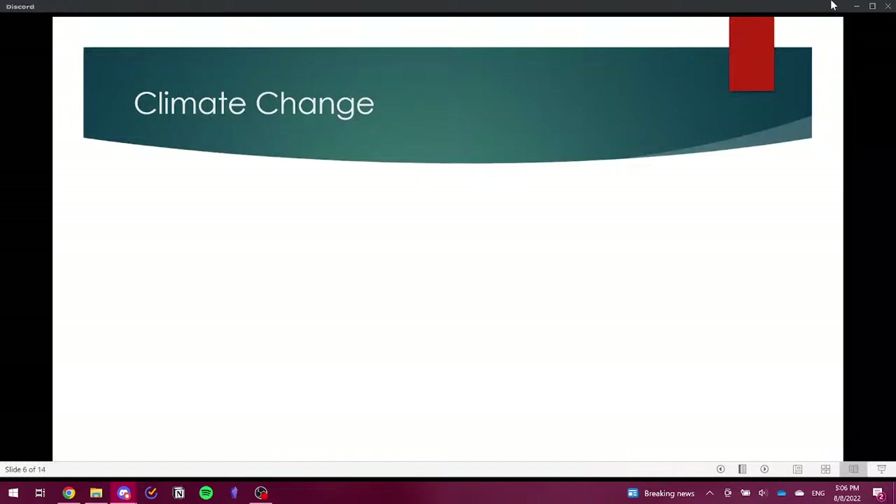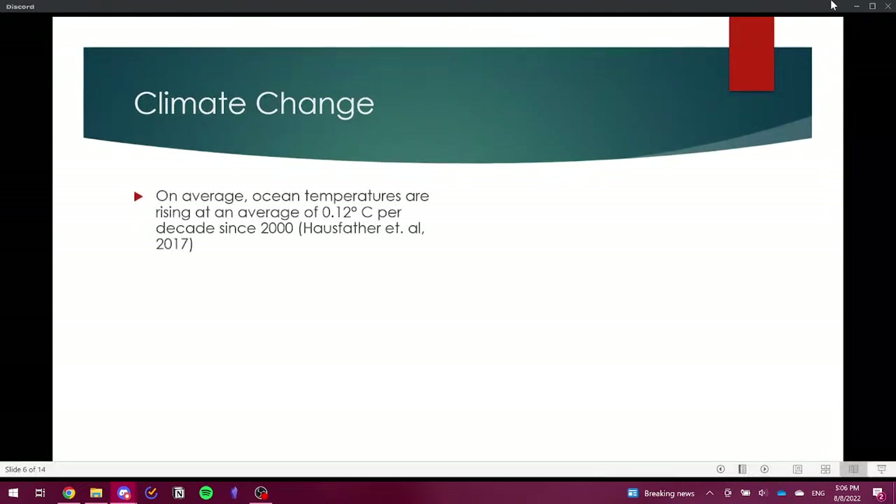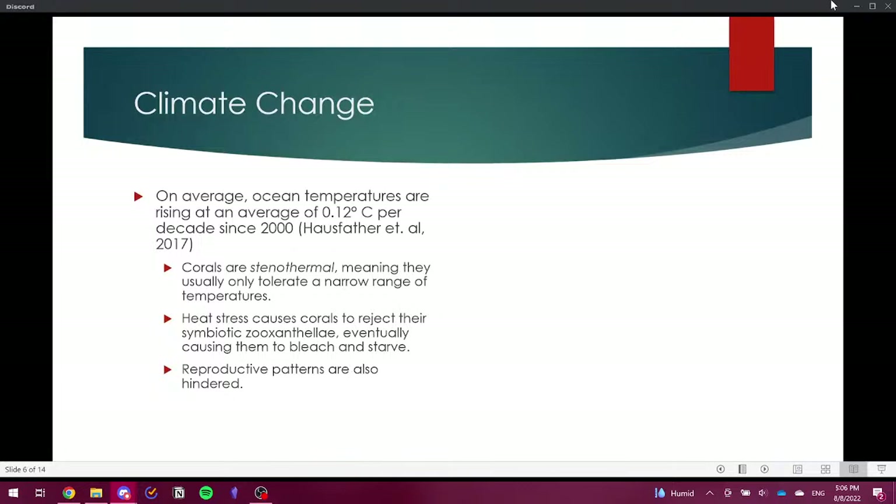The primary focus of the presentation is climate change, where most genetic-based research is currently focused. Ocean temperatures are rising at an average of 0.12 degrees Celsius per decade since 2000, and have overall risen about 1.5 degrees Celsius worldwide since 1900. Corals are typically stenothermal, tolerating only a very narrow range of temperatures. Heat stress causes corals to reject their symbiotic zooxanthellae, causing them to bleach and starve — though a common misconception is that the coral dies immediately after ejecting its algae, which is not true.